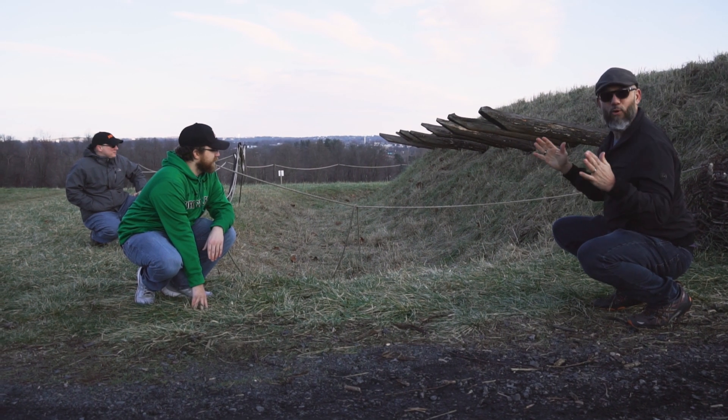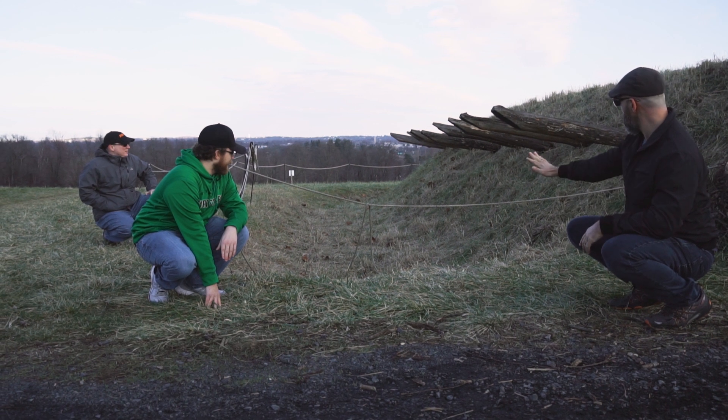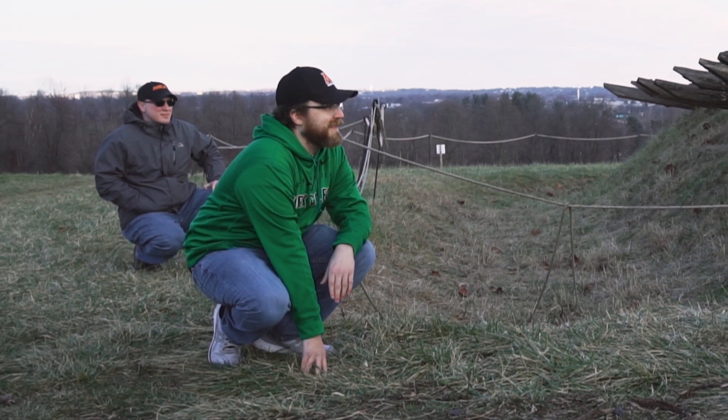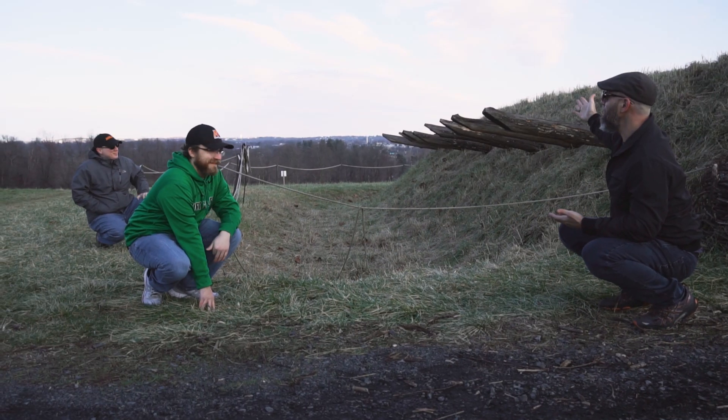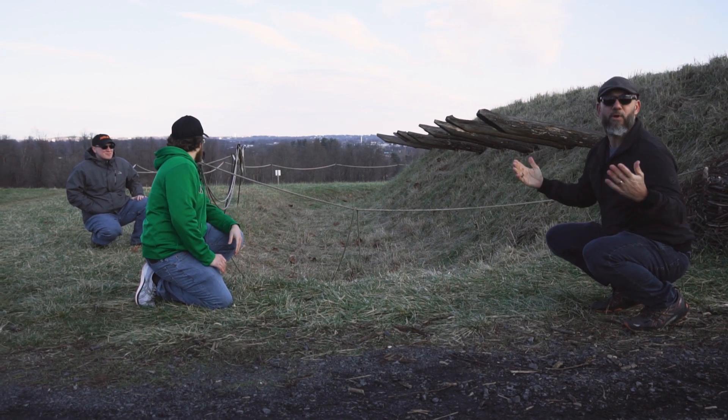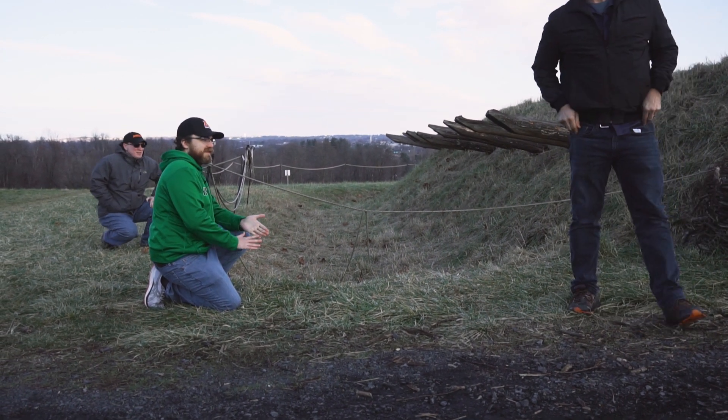Right outside the fort, or redoubt, you can clearly see the ditch with the parapet and the abatis — the wooden logs that stuck out of the side — making it very difficult for any enemy force to approach this earthen fort. Why don't you follow us inside?